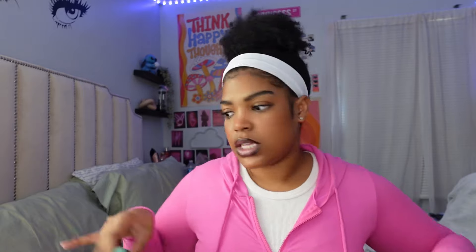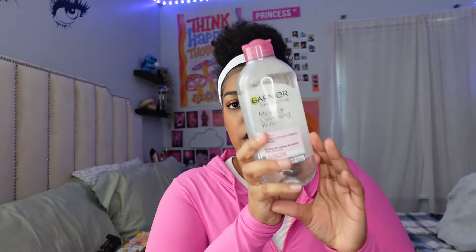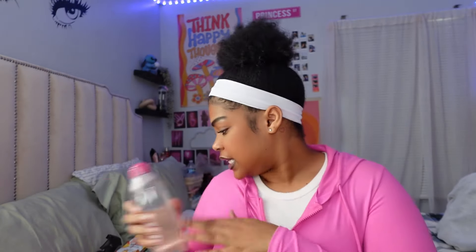I got a new elf Power Grip primer — this is the travel size one because I still have some of the bigger one left, so I didn't need a full size. Halloween's coming up so I need things that prime and set my face for my makeup. And this is my holy grail — micellar water. This is so good for removing makeup. You don't even need a makeup wipe — take a cotton pad, pour some of this on, and your makeup comes off so easily. I love this and needed to re-up so badly.